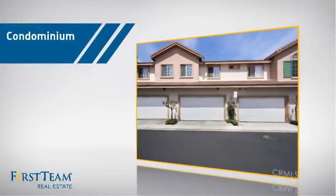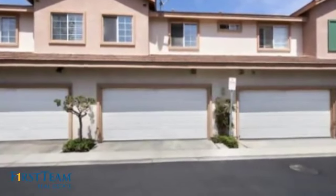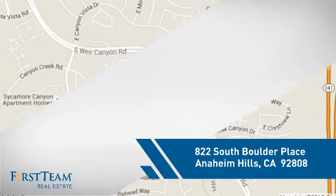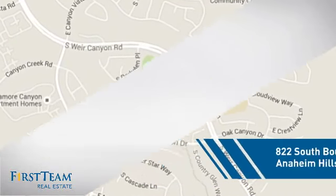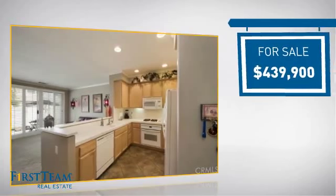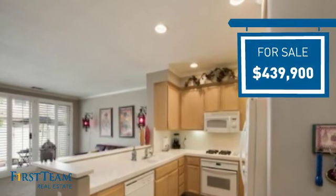This condominium is a great choice for those who want the privacy and easy maintenance of condo living, and it's located in this area. Currently listed at just under $450,000, it offers an excellent value for the area.